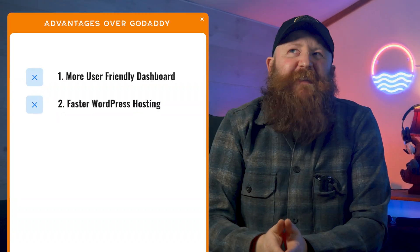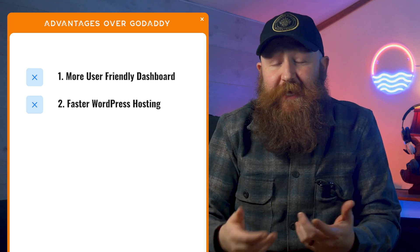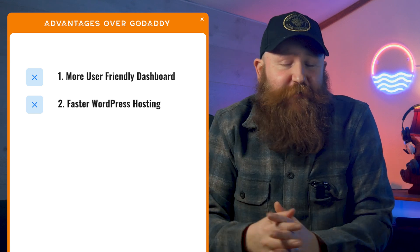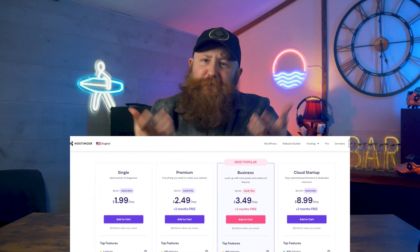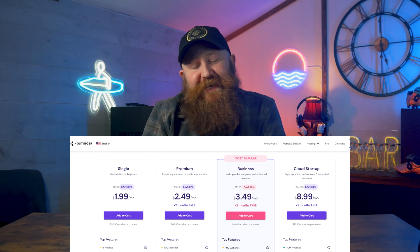Getting started with Hostinger becomes very easy, and if you're switching, it's also pretty easy. A couple of things we find specifically better than GoDaddy are that the WordPress hosting is faster, and their general dashboard and layout is more user-friendly and a bit more intuitive than what you'll find from GoDaddy. So you've got speed, security, affordability, and efficiency all bundled into one. It's definitely worth checking out Hostinger.